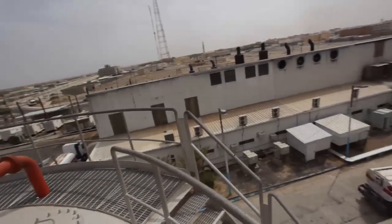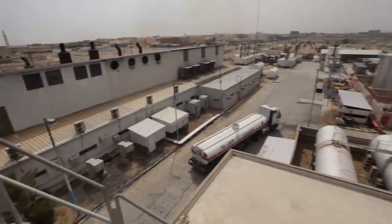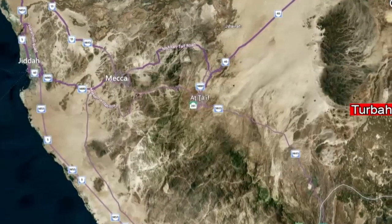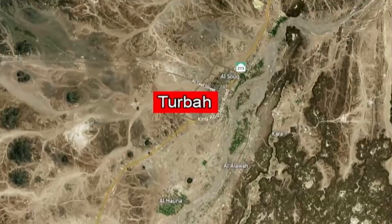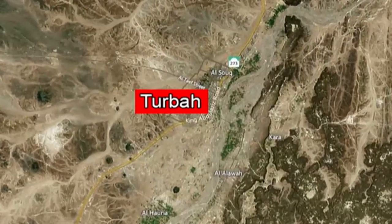We are at Turba Powerhouse. This site is fully owned by Saudi Electricity Company. It is located around 450 kilometers from the port city of Jeddah at an altitude of 1,000 meters above sea level. This city is around 15 kilometers in radius with a total population of around 50,000.